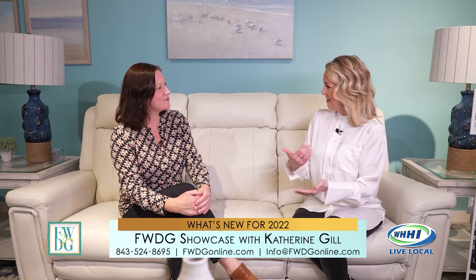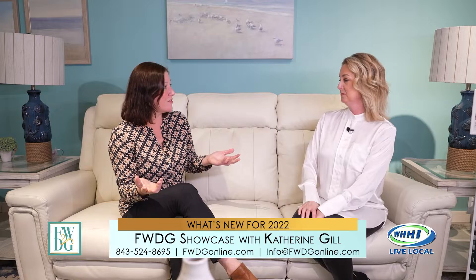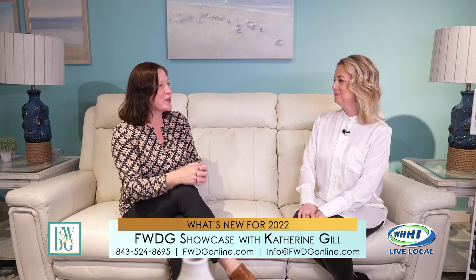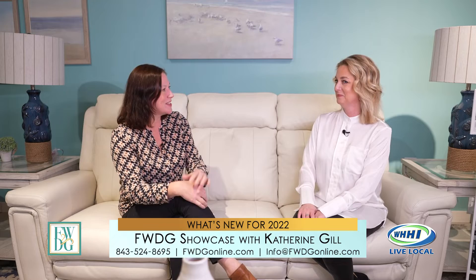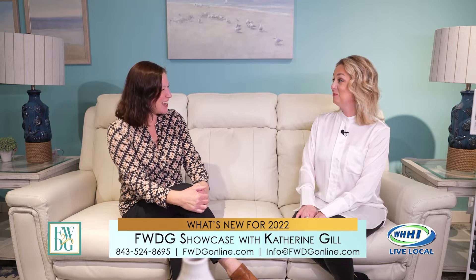Let's talk about your process, because sometimes people are so excited and they want it right away. One of the great things about FWDG is you can take stuff home that same day, or you can custom order. In-stock items are available now. If you don't have time to come shop in store, you can call and text us — our design consultants will text you pictures and you can make the whole transaction happen while sitting in the comfort of your home. And of course, if you want to visit us, we're open seven days a week.